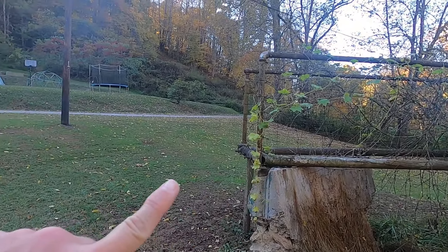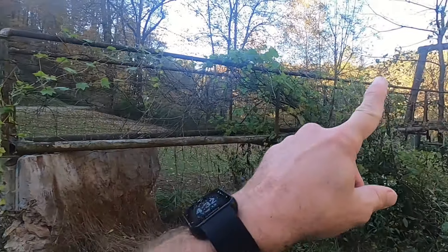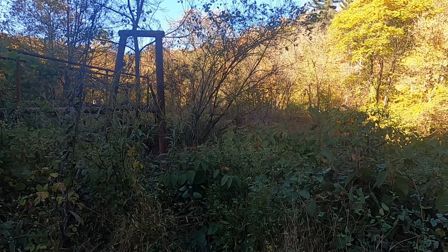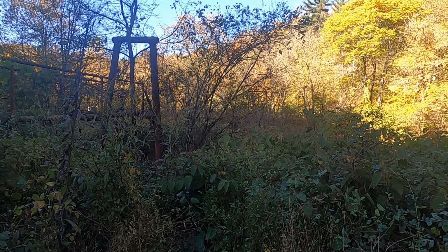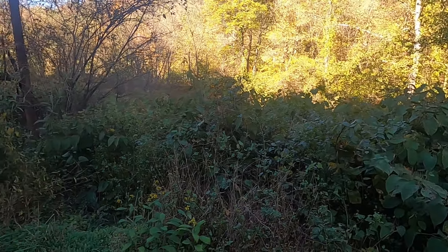The bridge had boards going down toward the walkway and boards across it, of course. It was a swinging bridge over to the other side. The parts on the other side have been torn down — I'll go into that story some other time.